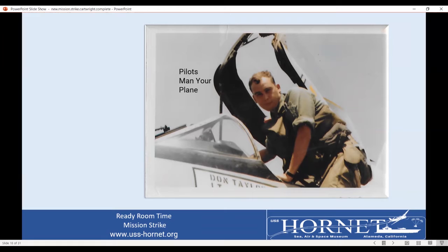Here's a picture of me — the pilots man your planes — I'm getting ready to go out on a mission. The way the Navy gave out awards: every 10 combat missions you flew, you got an air medal. I have read air medal write-ups from World War II, and I tell you, I'm a bit embarrassed that I got an air medal for what I did compared to what those guys did.